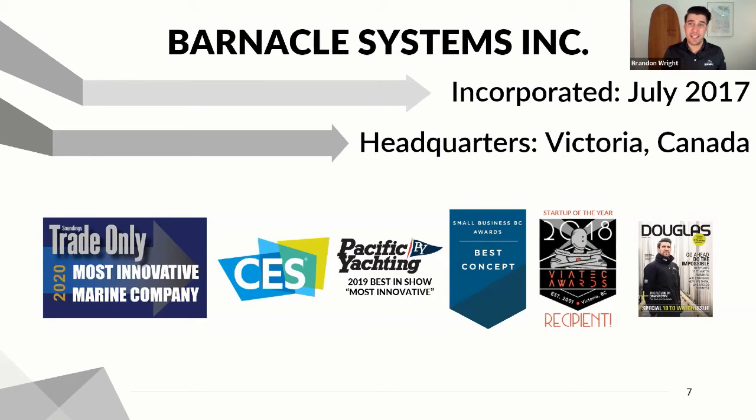We're based here in Victoria, incorporated in July of 2017. We've had some really neat accolades within the market. We were announced as one of 2020's most innovative marine companies. We were alongside Garmin, Volvo, Brunswick, Dometic, all the big dogs in the market. For us, as a small startup with no outside investment, we were just really proud to be listed amongst those companies.